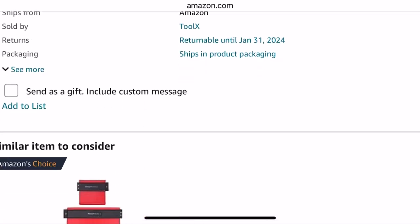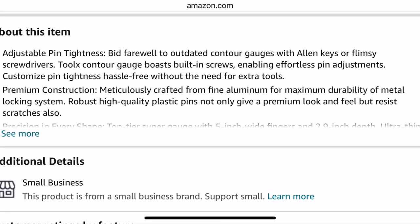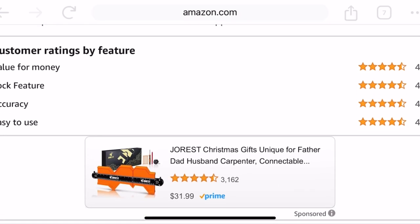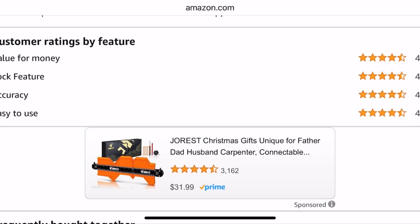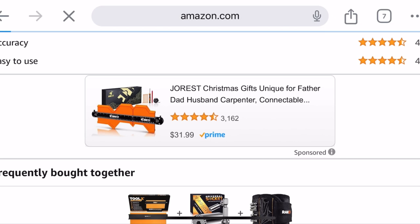The 10 plus 5-inch is a little bit more expensive, but this one's $24. And it's saying the adjustable pin tightness, and it has a little description of it here. It has one for $31.99 here as well. This is a different one — we'll go ahead and click this one.